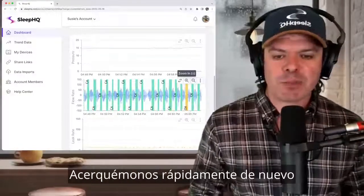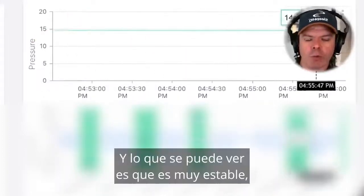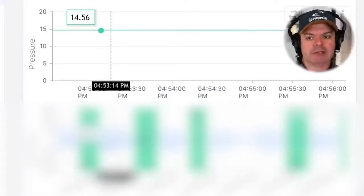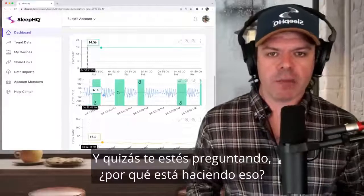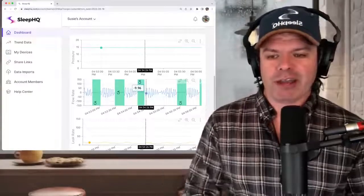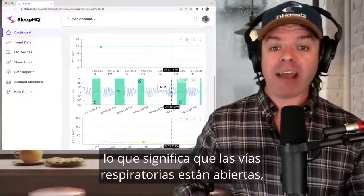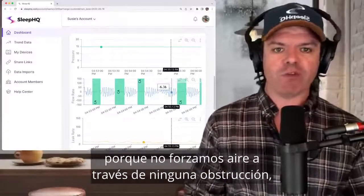Just above the flow rate is the therapy pressure levels. You can see this green line, and it's very stable. Even though this device is an automatic BiPAP machine that will vary the pressure automatically, it's behaving more like a CPAP machine at one fixed level of pressure. You might ask: shouldn't the machine be responding to the apnea and increasing the pressure? Well, no. All these events — CA, CA, CA — are clear airway events, meaning the airway is open. It's not blocked like with obstructive sleep apnea. So increasing the pressure isn't going to change anything because we're not forcing air past any obstruction.